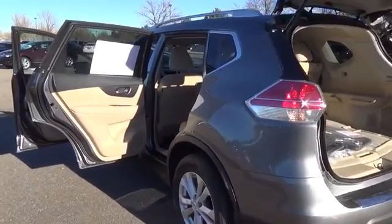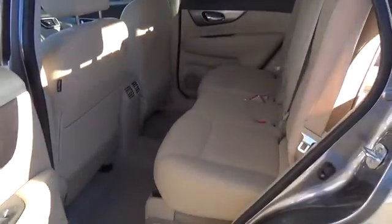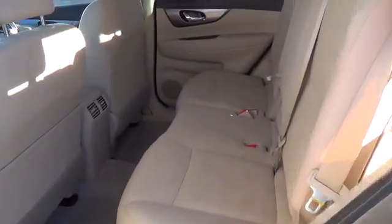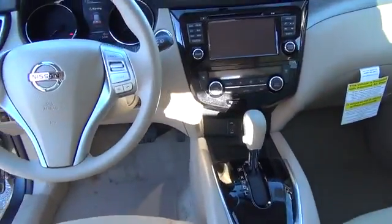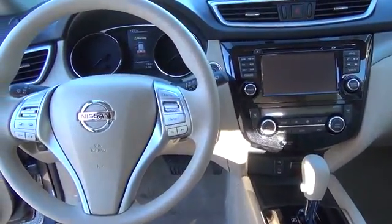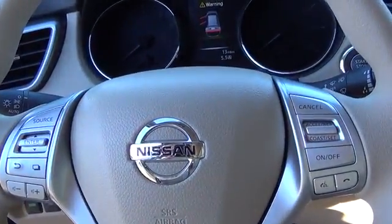eco-mode, rear-view monitor, advanced drive-assist display, 70 cubic foot cargo capacity and divide-and-hide cargo system, 17-inch aluminum alloy wheels, Nissan Intelligent Key with push-button ignition, dual-zone automatic temperature control, and six-way power driver's seat.